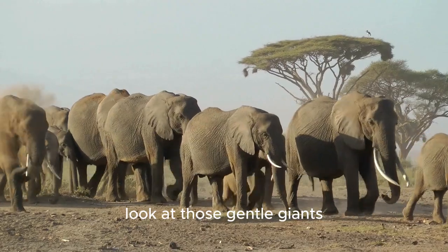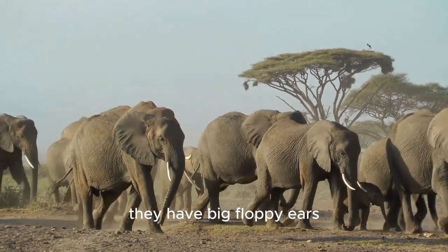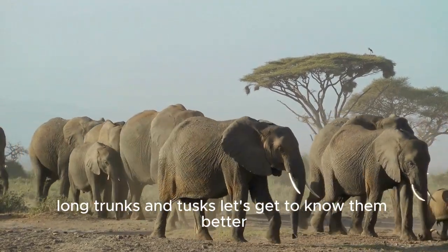Look at those gentle giants. Elephants are the largest land animals on Earth. They have big floppy ears, long trunks, and tusks. Let's get to know them better.